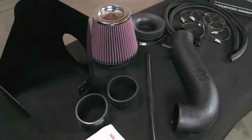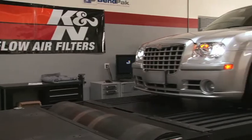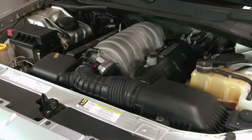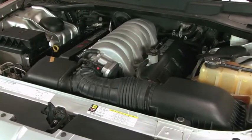This air intake system fits 2005, 2006 and 2007 Chrysler 300C models with 5.7 or 6.1 liter Hemi engines, in addition to Dodge Magnum and Dodge Charger models identified on the K&N website or catalog.